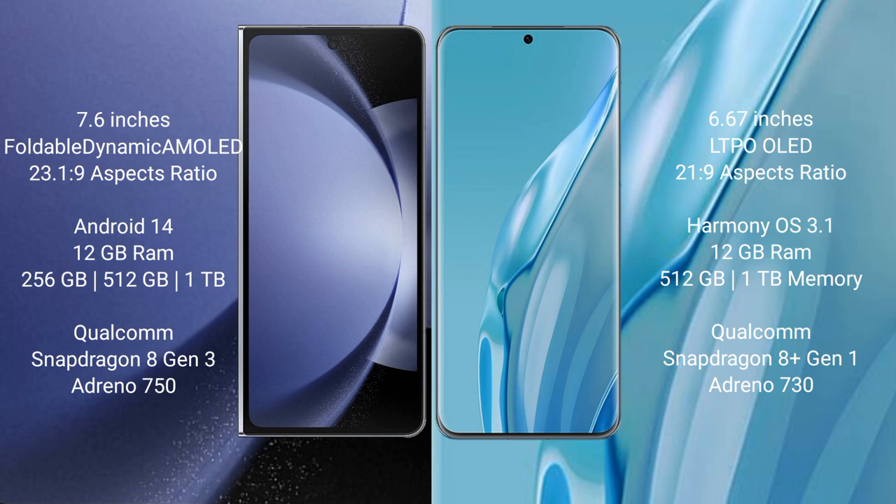The Samsung Galaxy Z Fold 6 comes with a 7.6-inch foldable dynamic AMOLED display and a 6.0-inch 23:1:9 cover screen. The Huawei P60R features a 6.67-inch LTPO OLED display with a 6.0-inch 21:9 aspect ratio.